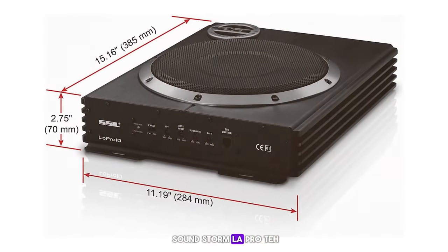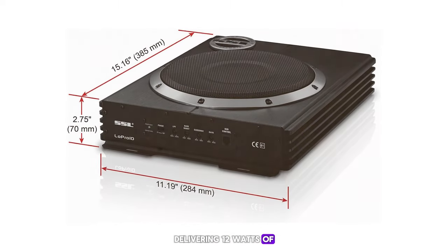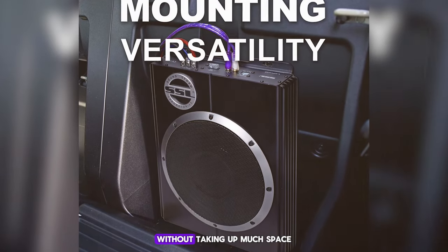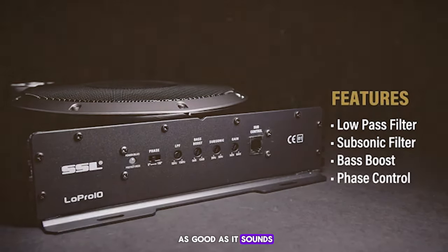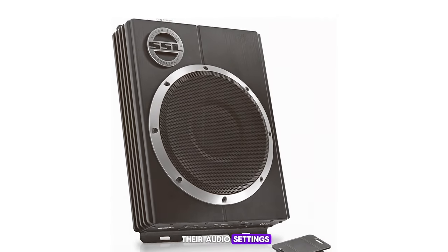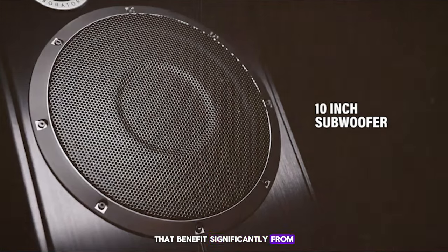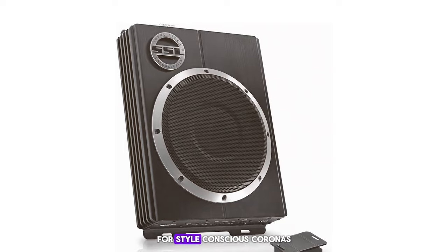Number 9: SoundStorm LOT Pro 10. This unit is slightly bigger and packs more punch, delivering 1200 watts of peak power. With its built-in amplifier and low profile design, the LOT Pro 10 is easy to install and provides significant bass improvement without taking up much space. It offers adjustable settings to tailor the sound to your liking — great for audiophiles who like to tweak their audio settings — and protects the system from overheating. It's suitable for users who enjoy various music genres and blends into any car's interior.